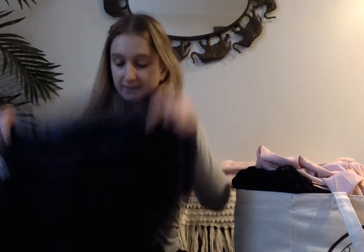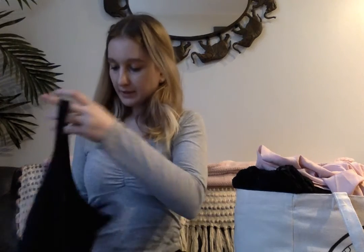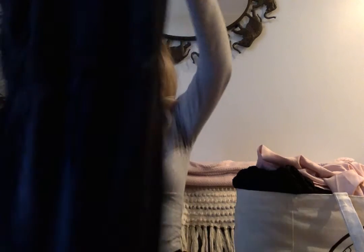I just rolled stuff up and put it in my bag. I was there for probably like an hour. But I got a lot of cool stuff. This is the first thing. I don't know how old this is, but it is just a basic black dress.